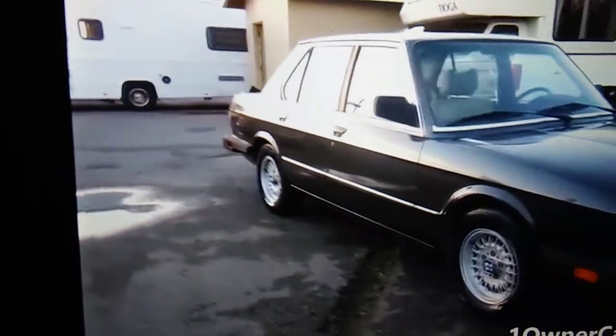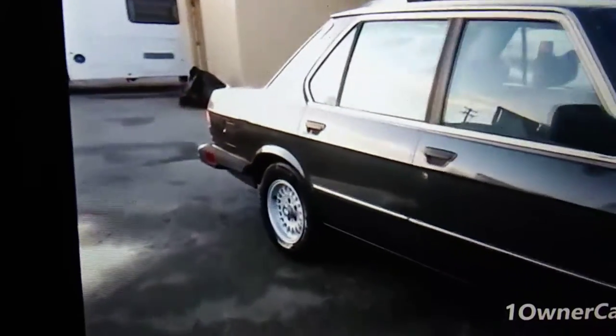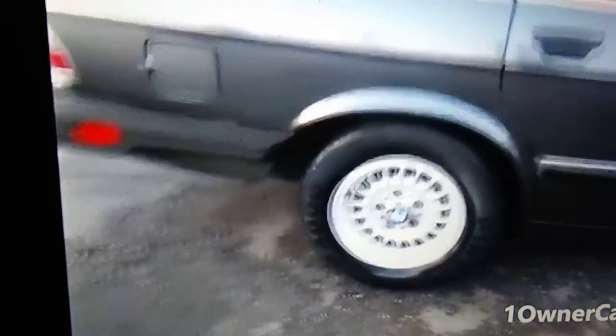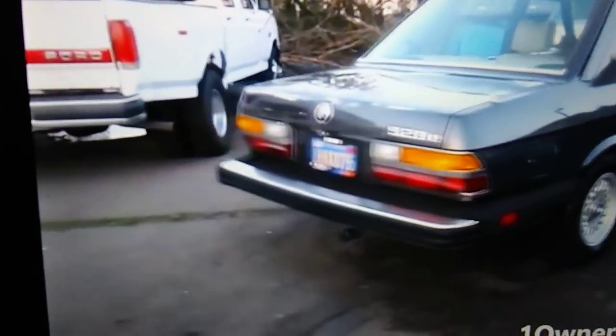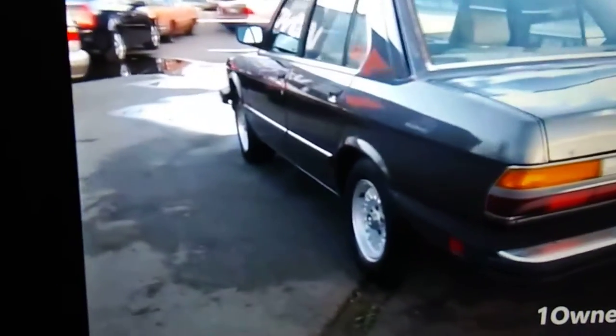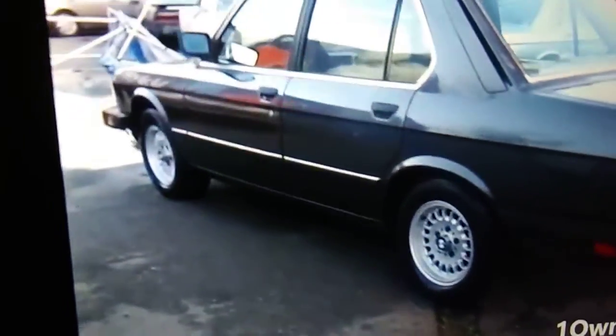My pops used to have a car like this back in like 1988, 89 — he bought one close to new, exact same color. It's a 528e, this is very original. Some nice car, man, this is really a nice car. If I were close by this guy I actually would buy this car — this is a very nice car.